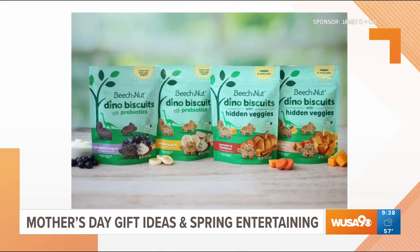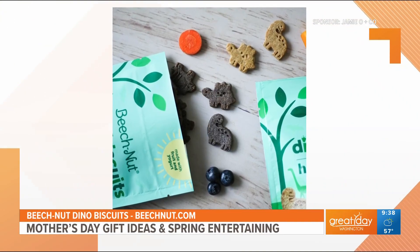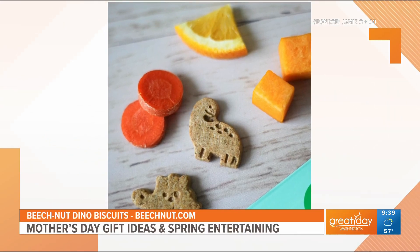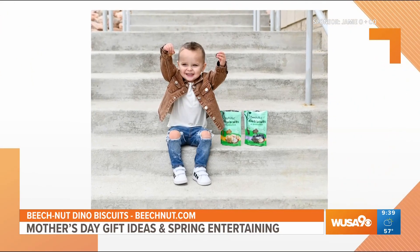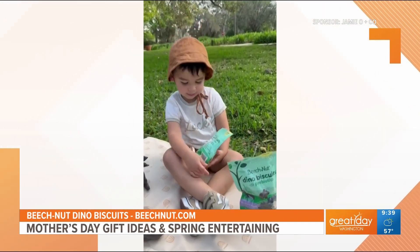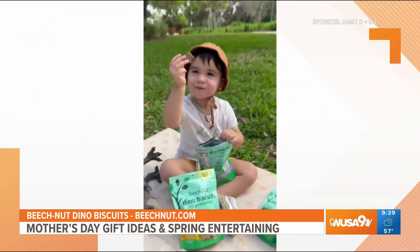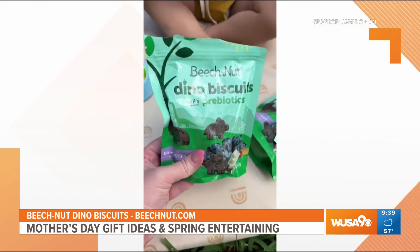I know my toddler — if I give her goldfish one day, she doesn't want them the next. I need a variety of snacks. Anything for the picky toddler? Definitely — this is a great new find. Beechnut Dino Biscuits. Beechnut Nutrition Company launched a fun new snack designed just for toddlers. They're Dino Biscuits with hidden veggies in flavors butternut bliss or pumpkin and cinnamon, and Dino Biscuits with prebiotics in flavors blueberry yogurt or banana yogurt. They're filled with purposeful ingredients — a stage 4 snack ideal for toddlers 12 months and up. Both are non-GMO and have 10 grams of whole grains per serving. Kids will also discover their favorite herbivore dinosaur shapes in each bag. Find them at beechnut.com, Amazon, Walmart, or Giant for $3.49.